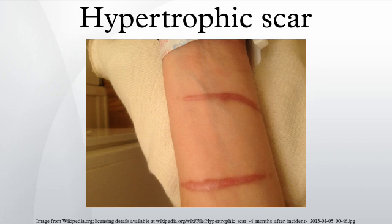A hypertrophic scar is a cutaneous condition characterized by deposits of excessive amounts of collagen, which gives rise to a raised scar, but not to the degree observed with keloids. Like keloids, they fall most often at the sites of pimples, body piercings, cuts, and burns.